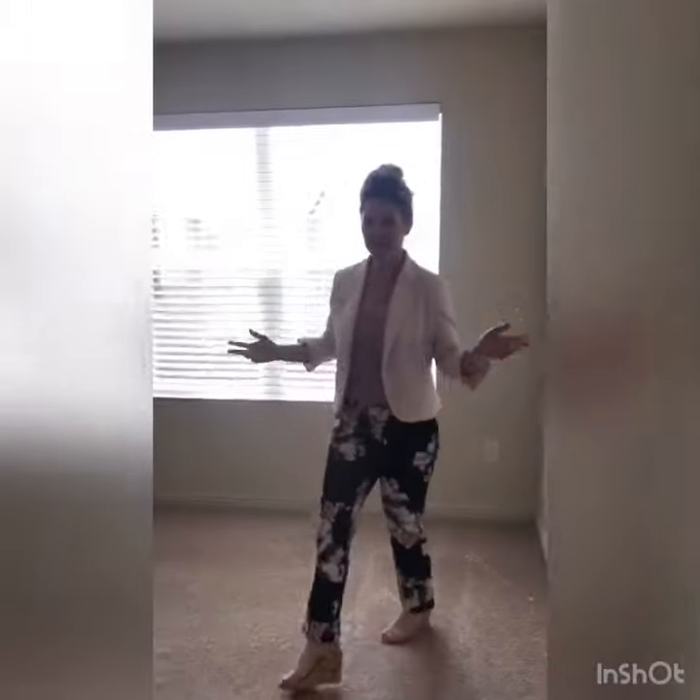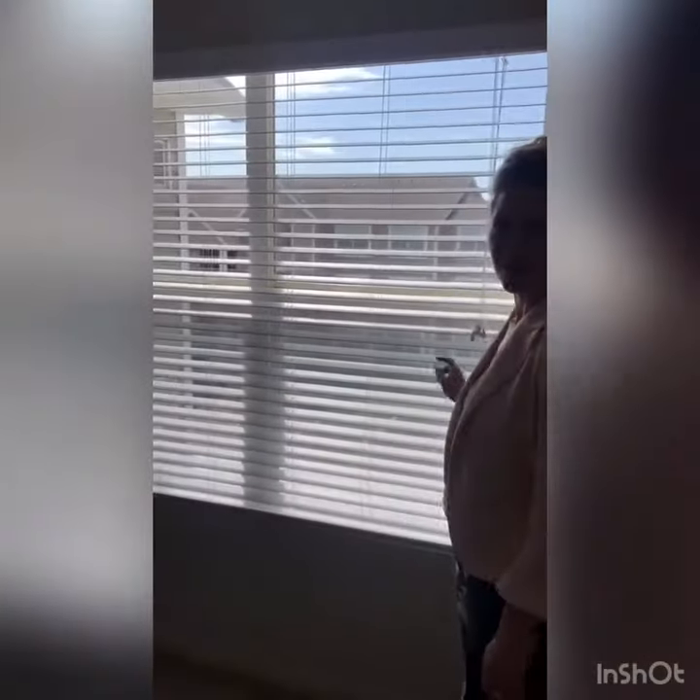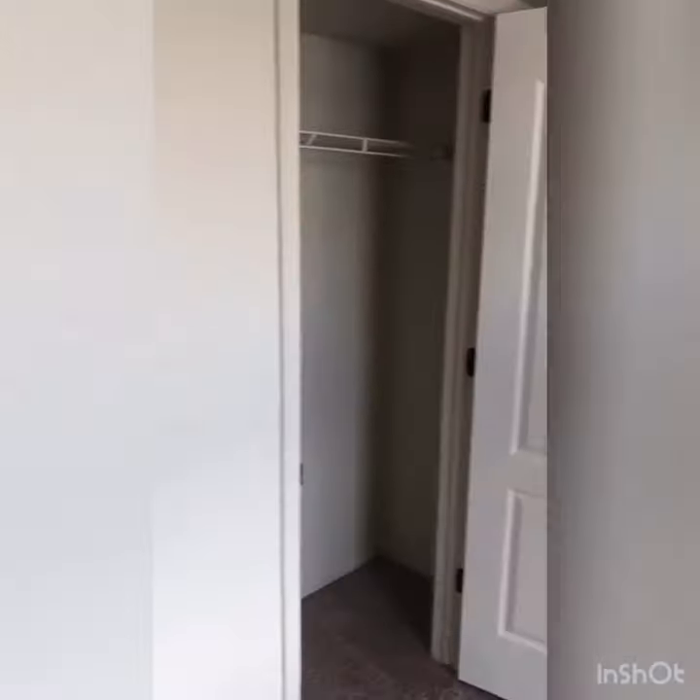Your first guest bedroom — all of our homes come with two-inch foam blinds. This second room is slightly bigger than the last one.